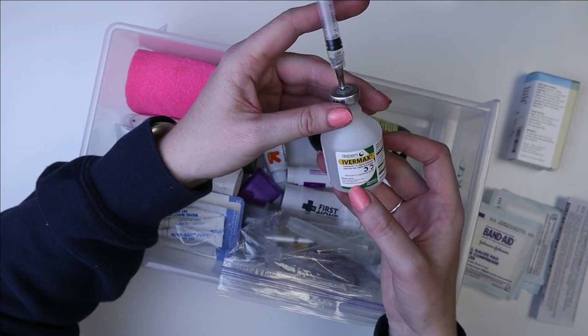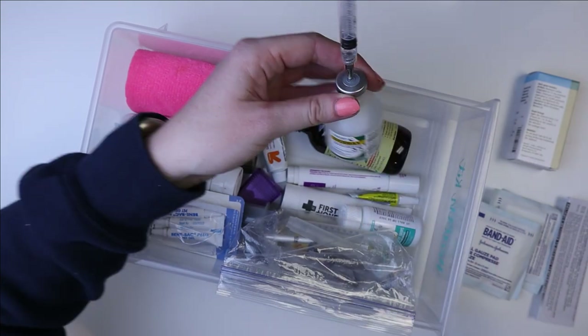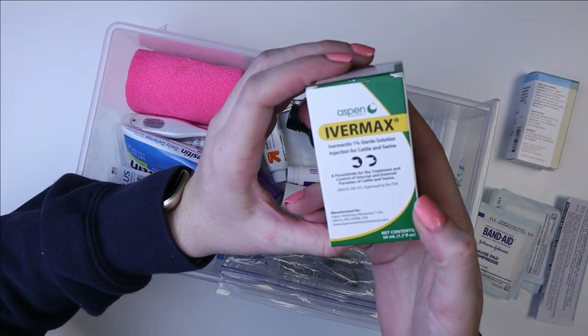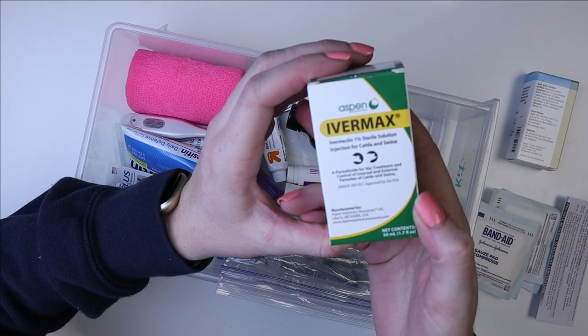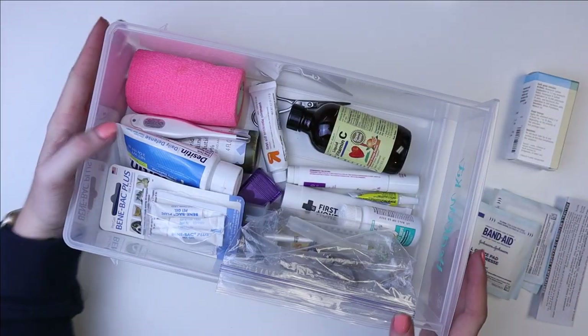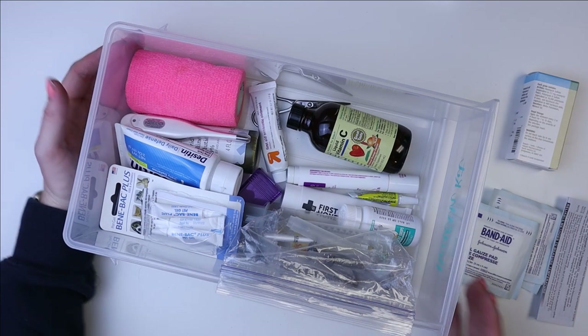This is the Ivermax 1% Ivermectin Sterile Solution for cattle. The video will be linked if you want to know more about that.